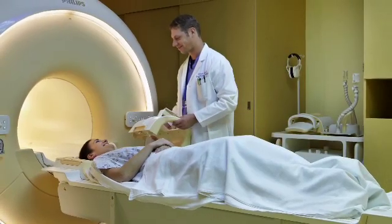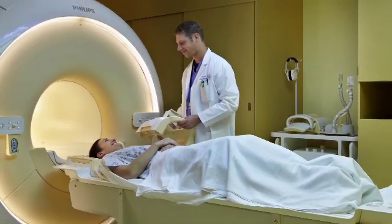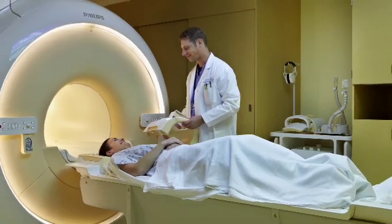Nuclear medicine does involve radiation, but the way we control radiation there is by using very small doses. MRI is very different — it uses magnetic fields and radio frequency pulses, so there's no radiation involved.